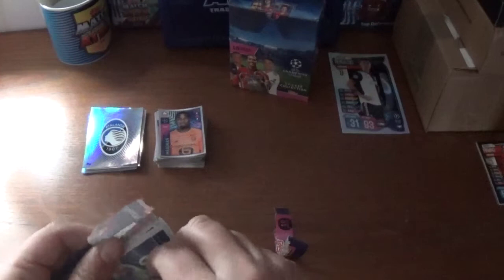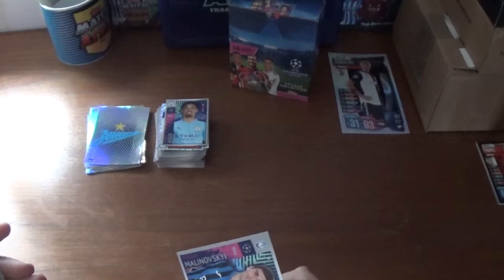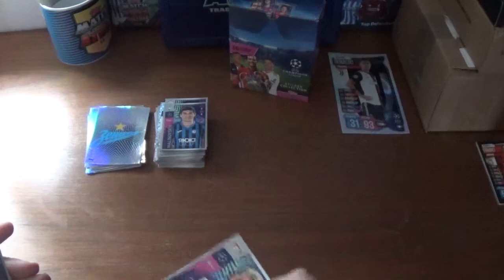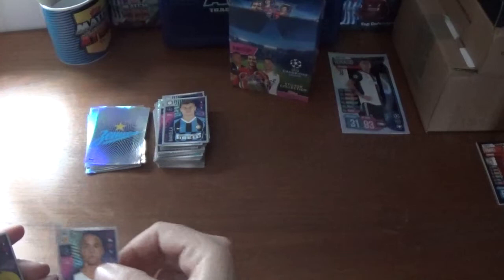And the final packet of the five loose packets and the five from the starter pack. We start with the Zenit logo as the big shiny, then Andreas Ulmer of RB Salzburg, shiny Gabriel Jesus of Manchester City, Ruslan Malinovskyi of Atalanta, Lukas Hradecky of Bayer Leverkusen — I think we saw him earlier, Neymar Junior of PSG, Nicolo Barella of Inter Milan, Rodrigo of Valencia, Nico Schulz of Borussia Dortmund, and we finish with Harry Winks of Tottenham.